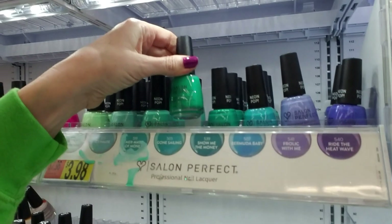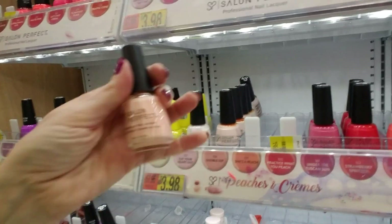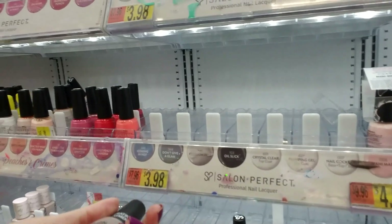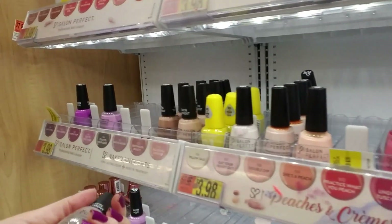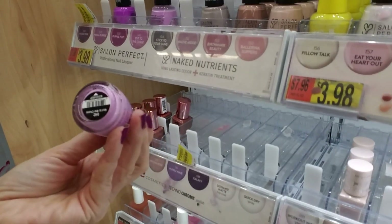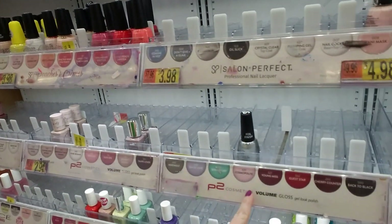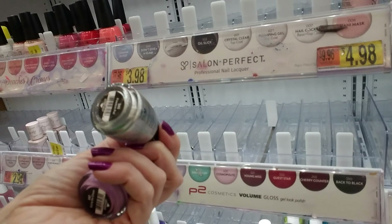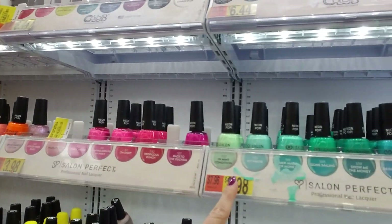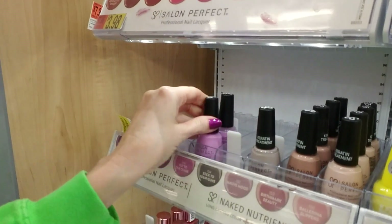Gone Sailing — it goes up there. And she's a peach — it goes there. You don't go there either. That's Mauve Mood — where did it? Right there. This is Cut to the Chase. You don't go there either — that's Freedom Fool. Do-do-do-do. Frolic with Me — oh, there it is, right there.